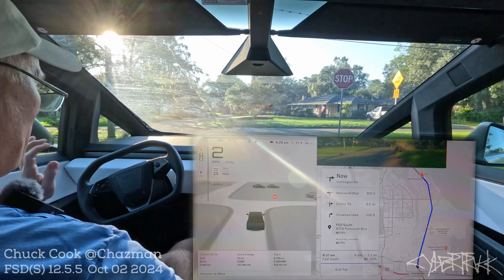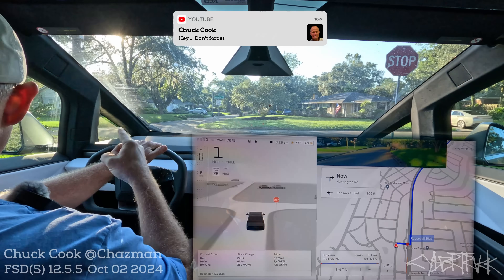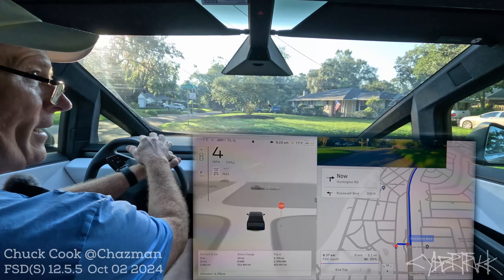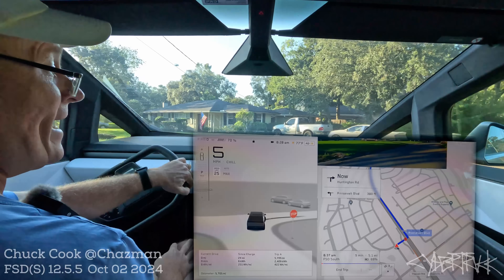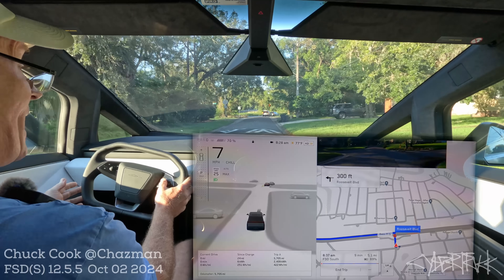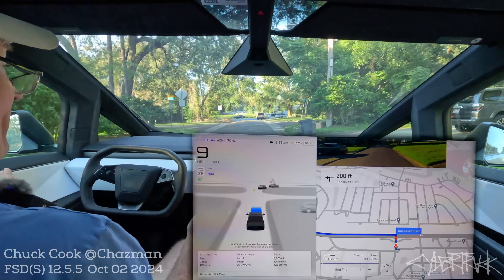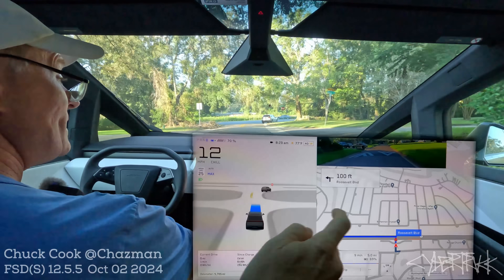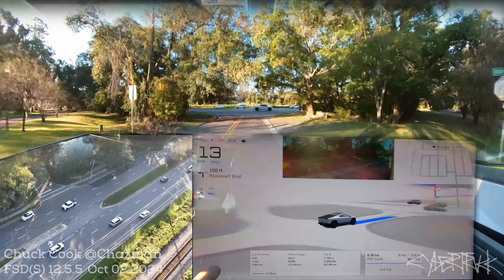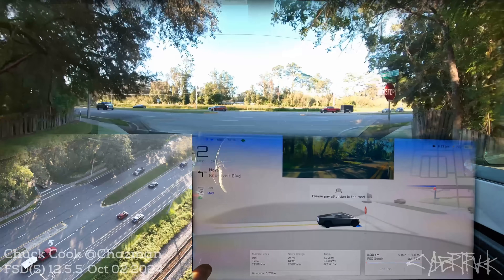Hey everybody, it's Chuck. It's Wednesday the 2nd of October, the day after my birthday. Thank you all for the shout outs yesterday. My daughter snuck it out there. It is 8:30 in the morning and this is my first dedicated unprotected left turn Cybertruck video. I've done a couple turns before but this is dedicated on the Cybertruck and I haven't done it at this time of day yet. Pay attention to the road, Chuck.